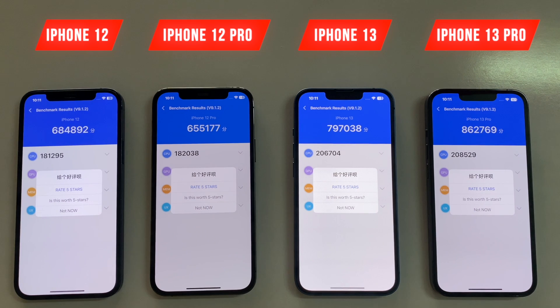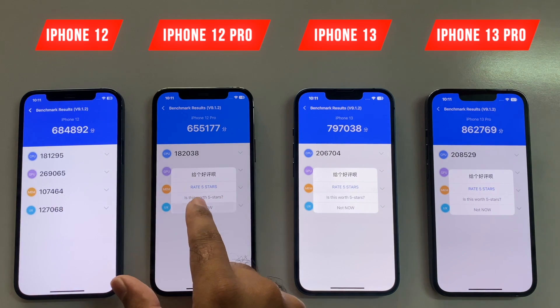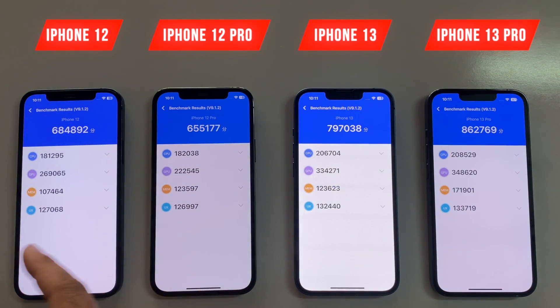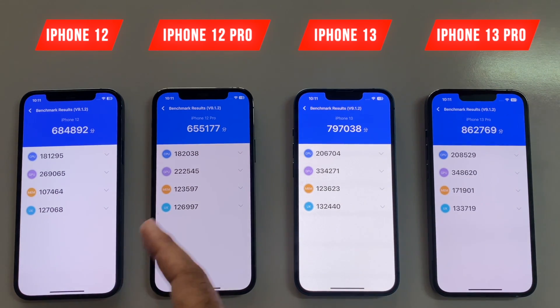So guys, here we are at the end of the NT2 benchmark score. As you can see, the iPhone 13 Pro is one of the best devices in terms of the benchmark score, whereas the iPhone 12 Pro has one of the lowest scores. But to be honest, I think that all the devices have performed really really great if I consider the speed test and the battery drain test that we have performed earlier, and I don't really feel there is going to be a difference.